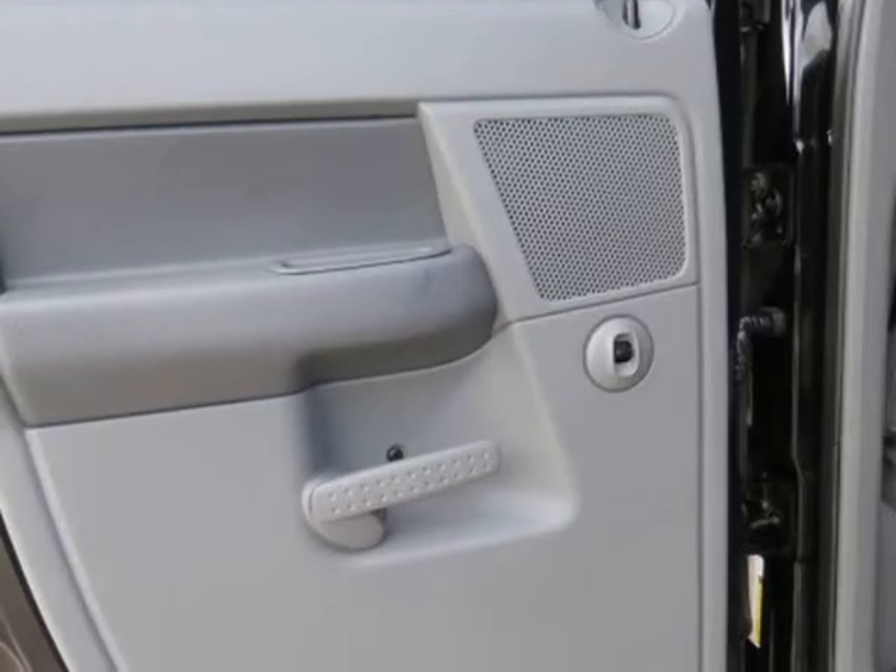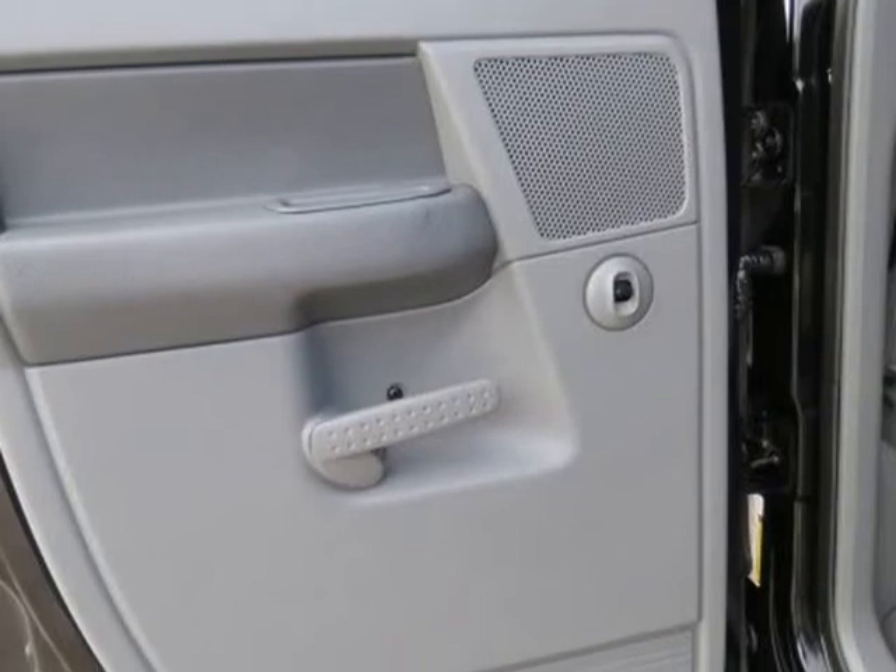Power windows and power door locks, tilt, cruise control, air conditioning, dual zone climate control, AM/FM stereo, CD changer, Infinity Sound System, and XM Satellite ready.